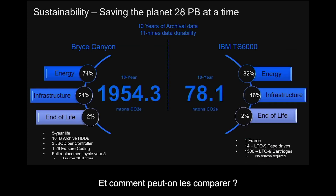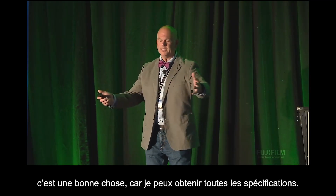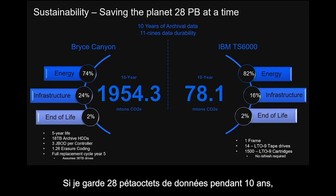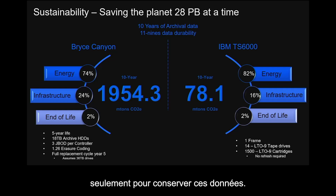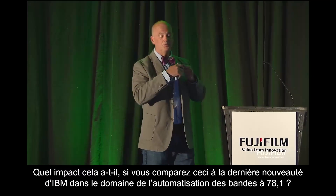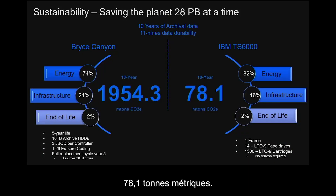When we compare this, we've got to bring forward some comparable amount. We're going to start with 28 petabytes, using the Bryce Canyon. My OCP people know all about that — it's a good measurement because I can go out and get all the specs. I know exactly what's in this box and how it's going to be deployed with 18-terabyte drives. If I keep 28 petabytes of data for 10 years at 11 nines of data durability using erasure coding, it's going to cost the environment 1,954 metric tons of CO2e just to keep that data around. And if these are archives, how impacting is that when you compare it to IBM's latest delivery in tape automation at 78.1 metric tons?